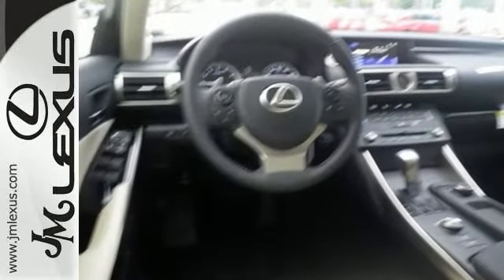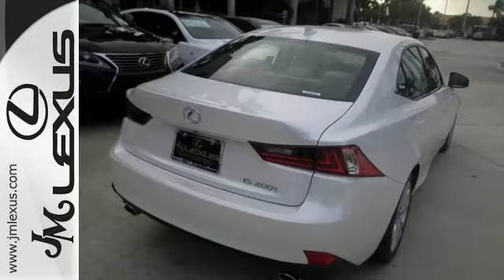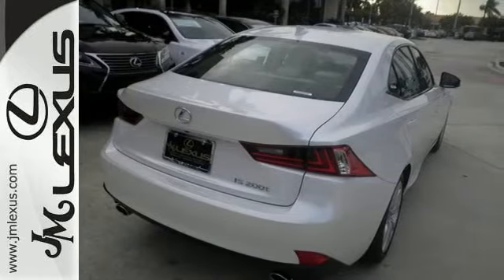Special features include the dual zone climate control, Bluetooth connection, stability control, backup camera, sunroof and more.